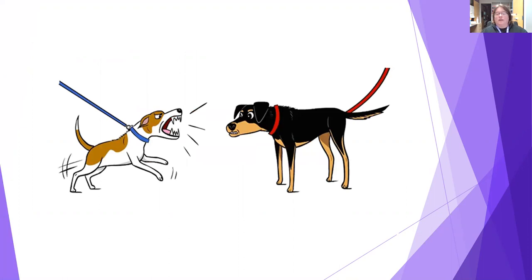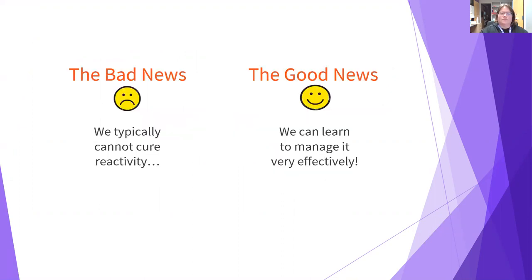Does this look familiar to anyone? Leash reactivity is a very common issue with our dogs, so take heart — you're not alone and we can help with this class. The bad news: we can't typically cure a dog of all their reactivity, but we can use classes like this to help manage it effectively.